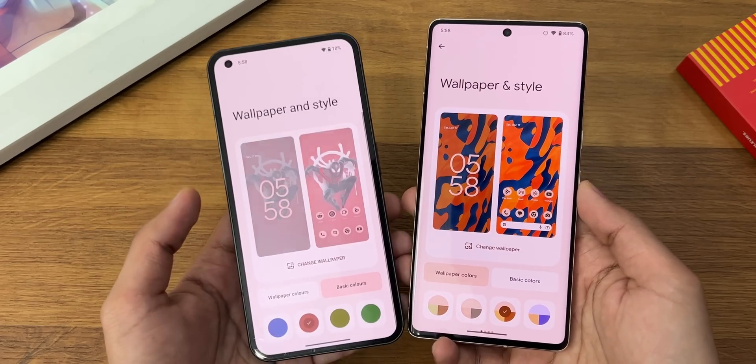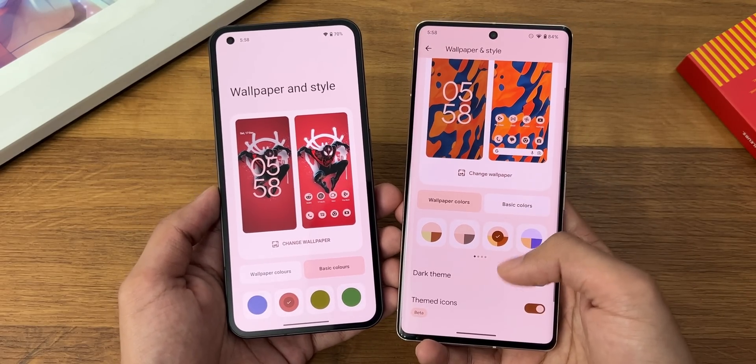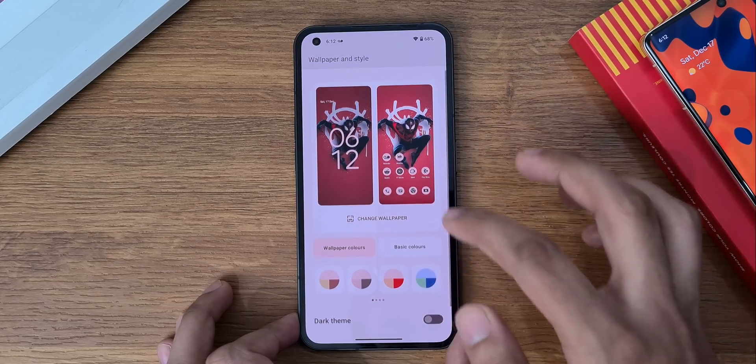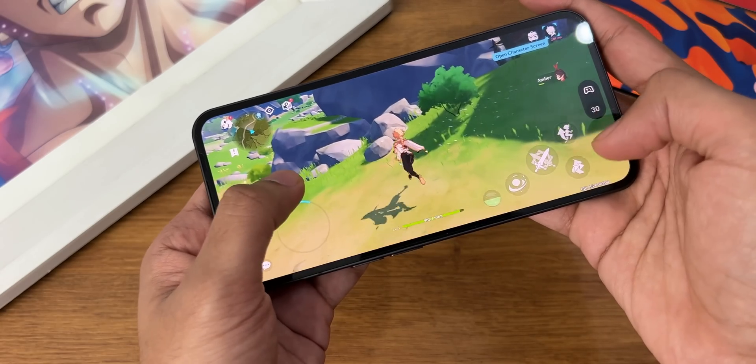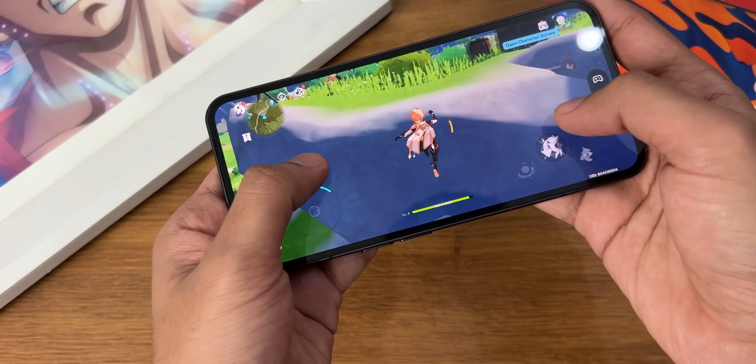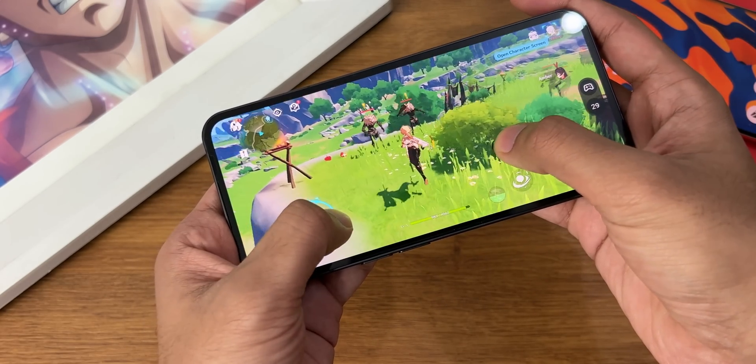The customization section is where you can find new colors in the palette — basic and 16 wallpaper-based colors — which is awesome. The game dashboard lets you take screenshots, record footage, show frames per second, and manage your Play account.